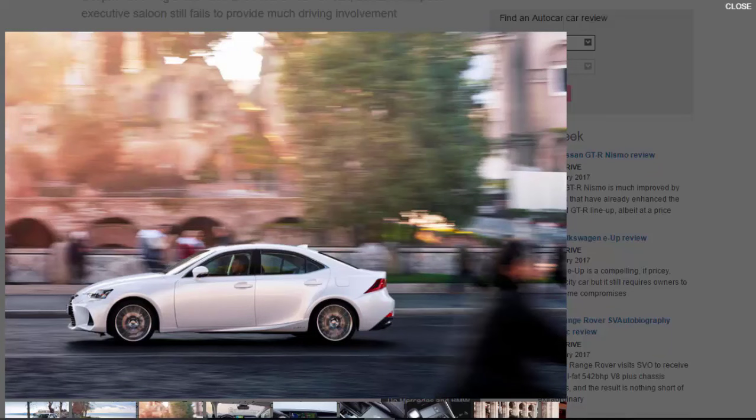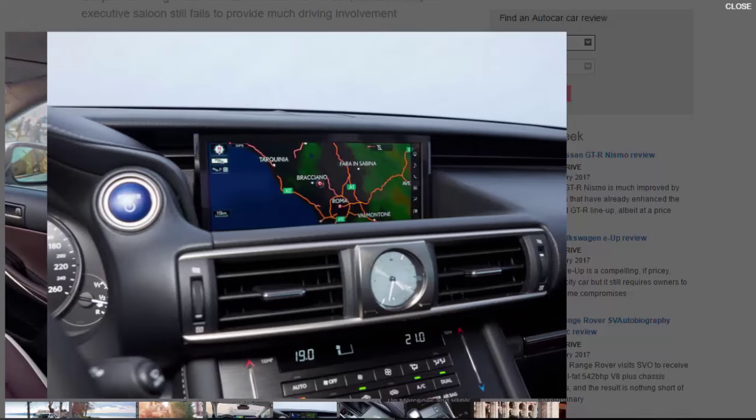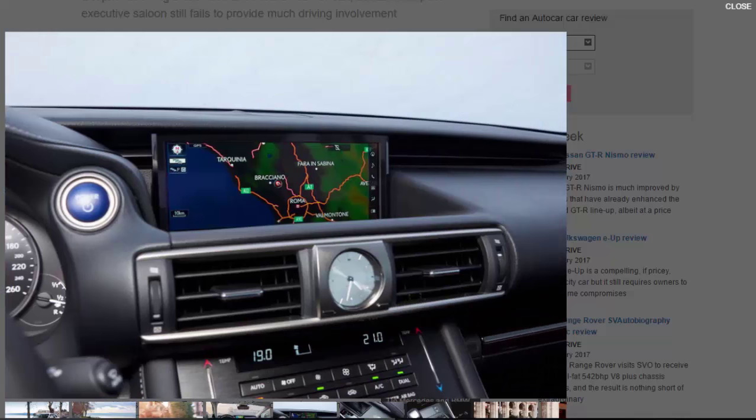Yet despite entering the UK market back in 1999 with its innovative IS, Lexus has struggled to make anything other than the faintest impression on mid-level buyers — a situation the third-generation car categorically failed to rectify. Coming without the option of a diesel engine, Lexus pitched the 2013 IS as a sporting business saloon, albeit an economical hybrid alternative, but in reality it performed neither role convincingly. That's not to say we don't like the IS — far from it. In terms of interior quality, appealing design and remarkable refinement, it still has the majority of the German opposition beat.